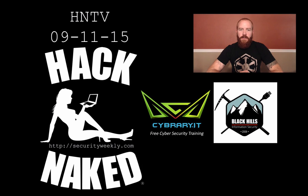Hello and welcome to this edition of Hack Naked TV for September 11th, 2015. I'm your host Beau Bullock, and this week we're going to talk about cracking the passwords from the Ashley Madison dump, new vulnerabilities in FireEye that were disclosed, some Android ransomware, and I'm going to give a quick demo on PowerShell Empire.